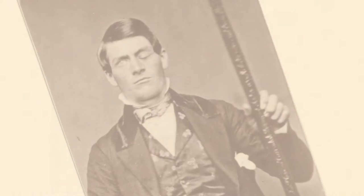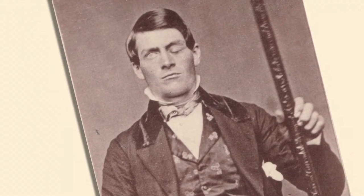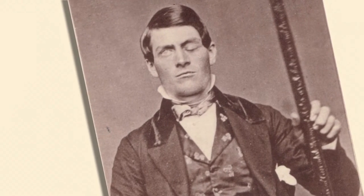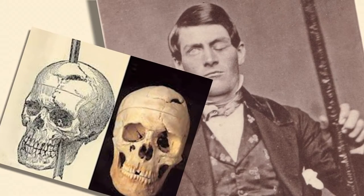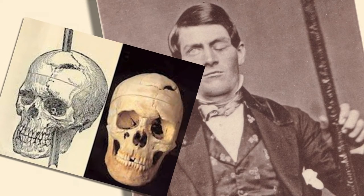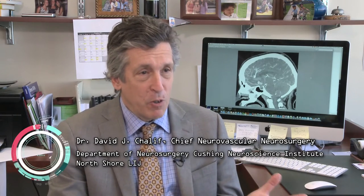Then in the mid-1800s, an American railroad worker named Phineas Gage survived a construction accident in which an iron tamping rod was blown completely through his skull, destroying much of the part of his brain known as the left frontal lobe. And it was noted then that he had a change in his personality. So frontal lobe and personality became associated with each other.